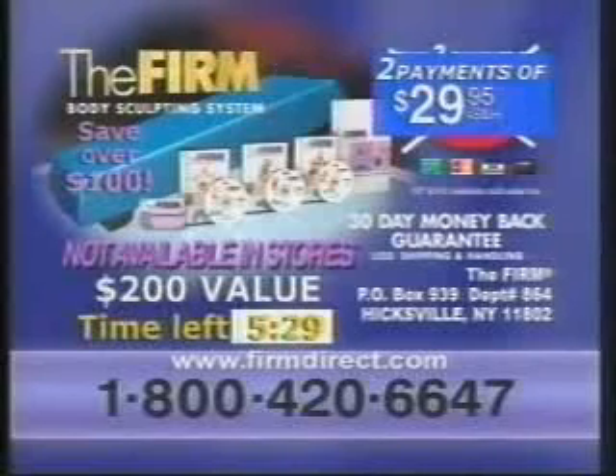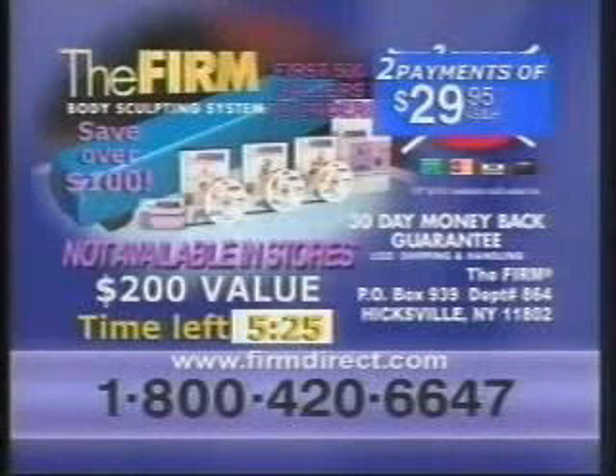You have nothing to lose. Test drive the firm and get results in 10 workouts or less — guaranteed. Order now.